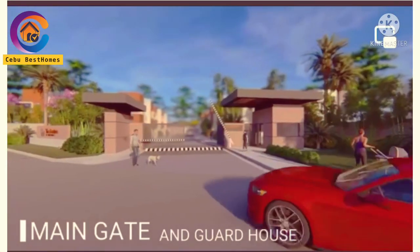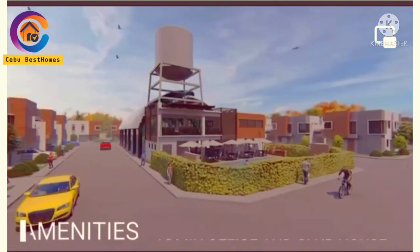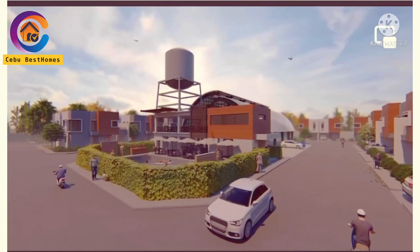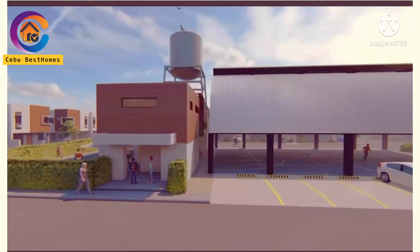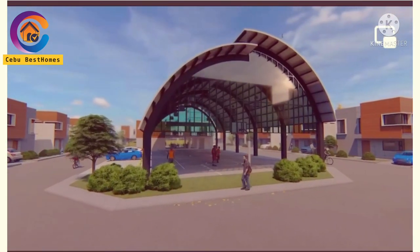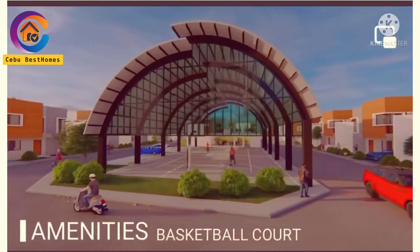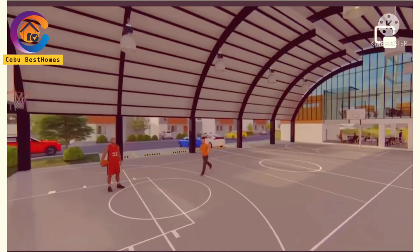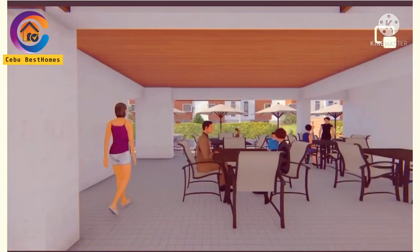This will be your main gate and guardhouse — you are secured here 24/7. When you enter, we have the admin office in the clubhouse. When you have parties, you can hold them here, so there is no need to book an event's place. Here you can see the basketball court — I like the design, especially the roof. Your family members can play and enjoy physical activities here.